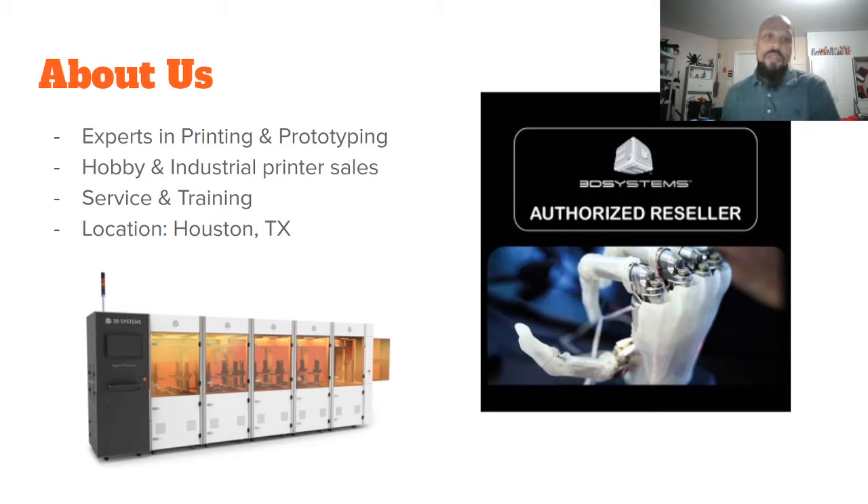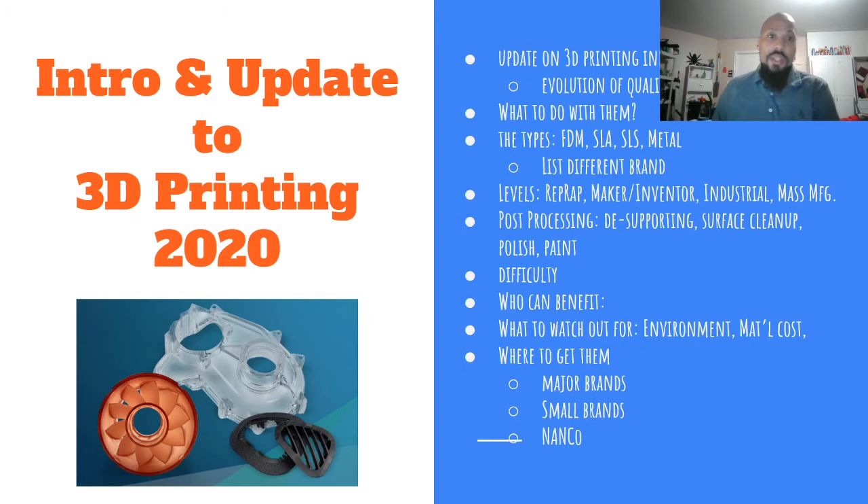We offer 3D printer sales, service, and training — including CAD design, how to get your designs into the 3D printer, and how to print quality 3D prints on a variety of printers. We are located in Houston, Texas, but if you're not in Houston we can point you in the right direction in your locale. We are also an authorized 3D Systems reseller.